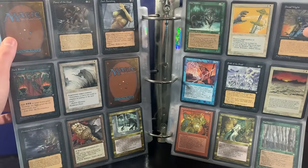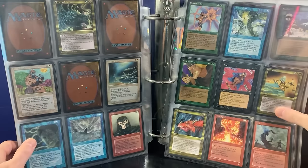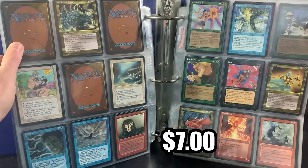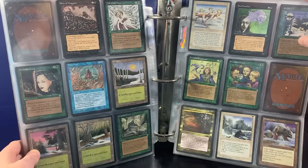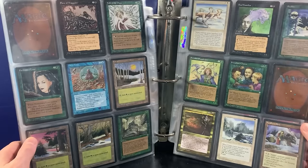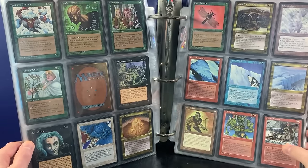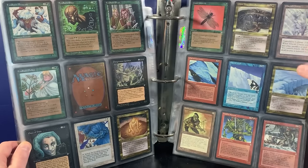Dance of the Dead — just unbelievable. Earth Link, Earth Lore. Look at all these great cards — so many reserve list cards from Ice Age. Some of the cheapest reserve list cards from Ice Age and Homelands. Something to look out for if you guys are collectors of reserve list cards. Glacial Chasm as well — another really good card.